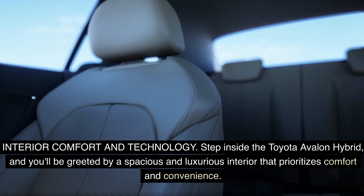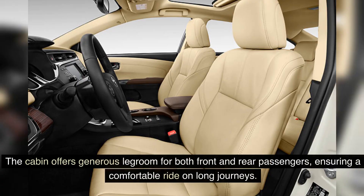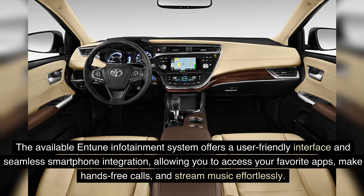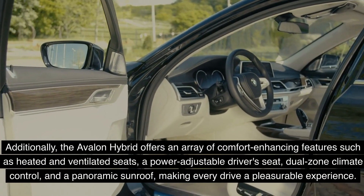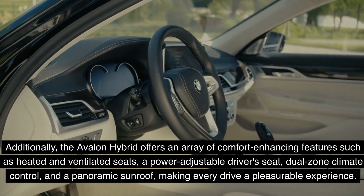Step inside the Toyota Avalon Hybrid and you'll be greeted by a spacious and luxurious interior that prioritizes comfort and convenience. The cabin offers generous legroom for both front and rear passengers, ensuring a comfortable ride on long journeys. The available Entune infotainment system offers a user-friendly interface and seamless smartphone integration, allowing you to access your favorite apps, make hands-free calls, and stream music effortlessly. Additionally, the Avalon Hybrid offers comfort-enhancing features such as heated and ventilated seats, a power-adjustable driver's seat, dual-zone climate control, and a panoramic sunroof.